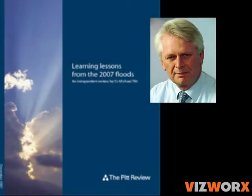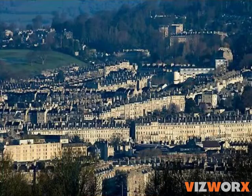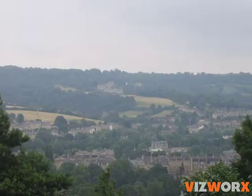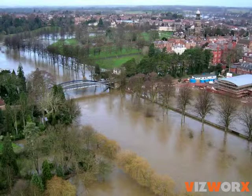The Pitt Report into the catastrophic floods of 2007 called in particular for much better communication, and it highlighted the potential value of computer animation for getting messages across.